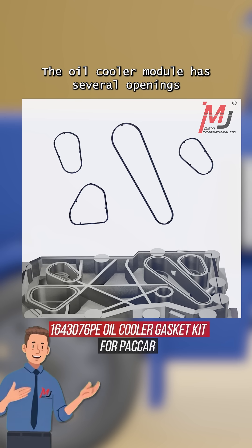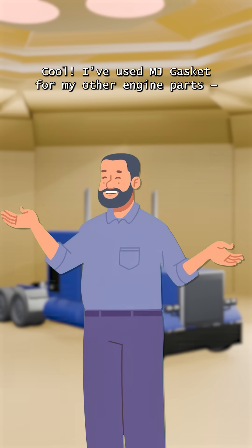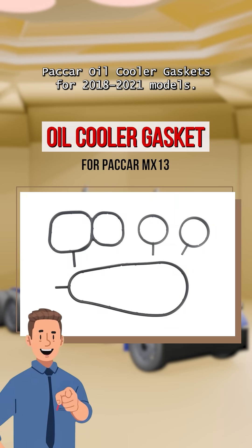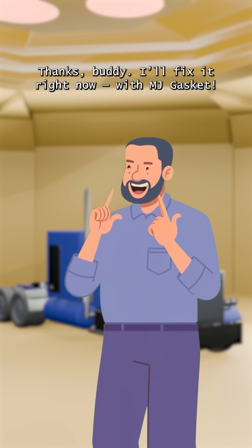The oil cooler module has several openings that must be sealed properly. Otherwise, oil leaks and coolant leaks may occur. I've used MJ Gasket for my other engine parts. I like their products. Yes, and they even have Paccar oil cooler gaskets for 2018-2021 models. Thanks, buddy. I'll fix it right now with MJ Gasket.